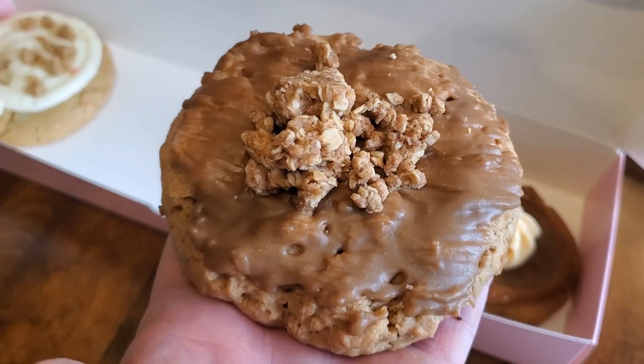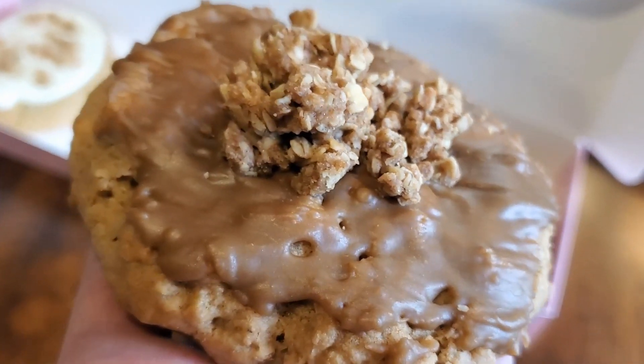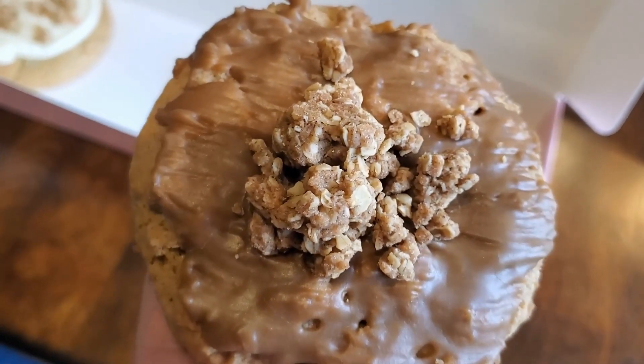Our last cookie for the week is the maple oatmeal cookie — a soft cinnamon maple cookie topped with a maple glaze and a sprinkle of oat streusel.